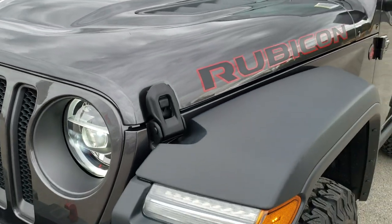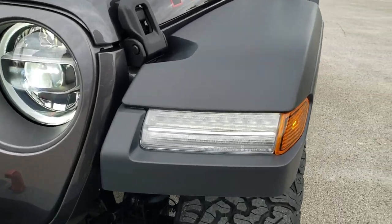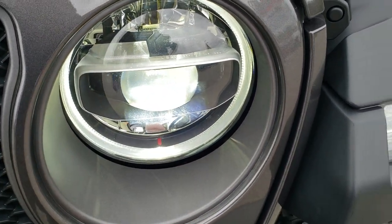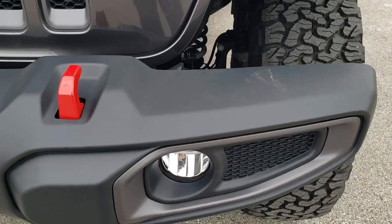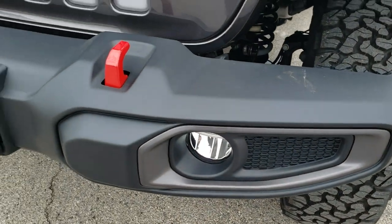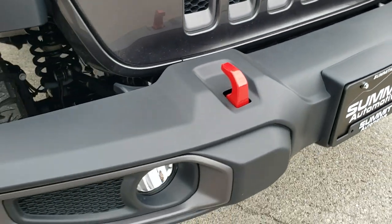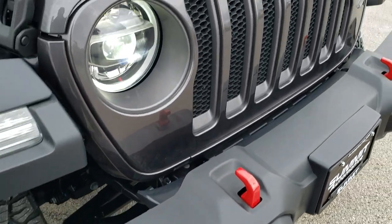This one has the LED lighting group, which gives you the LED running lights in the fenders, the LED halo lights, and the LED headlamps. It also has LED fog lamps and the red tow hooks in the front. This one has just the plastic bumpers — you can get a metal bumper option on these Wranglers.